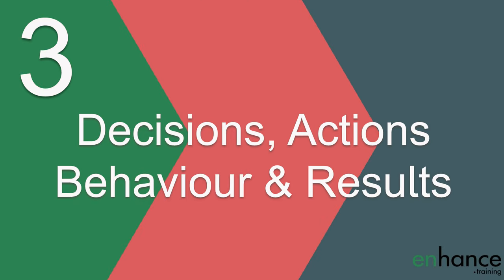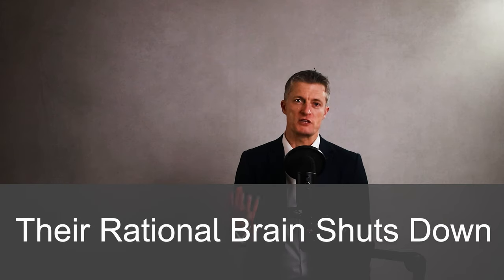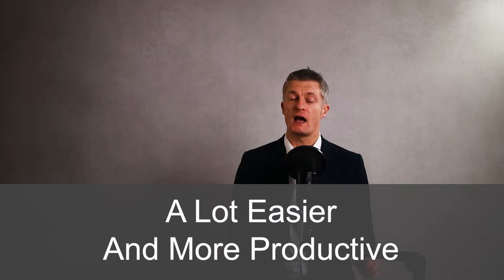The third step to give corrective feedback is focusing on decisions, actions, behaviours and results. When giving corrective feedback, it is important to try to avoid upsetting the other person, attacking their ego, their values, their personality. If the other person feels like they are being attacked, they will go into fight or flight mode, their rational brain shuts down and they stop listening to you. To maximise the chances of them listening and staying calm, focus your corrective feedback on their decisions, actions, behaviours and results. This will make your conversation a lot easier and more productive.